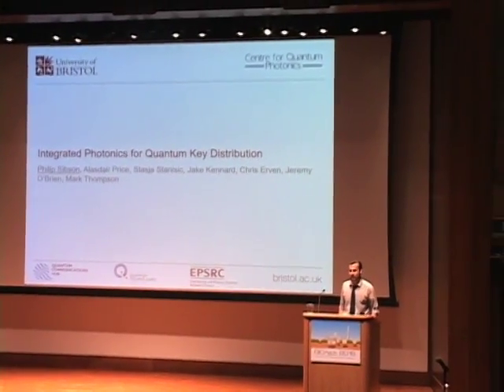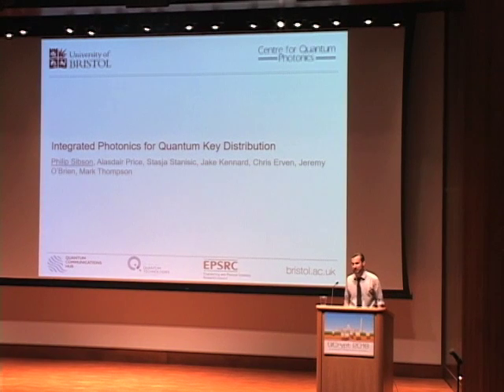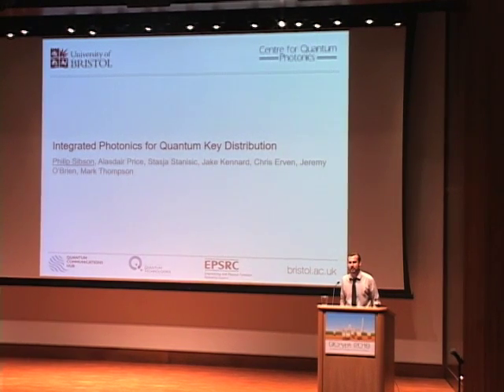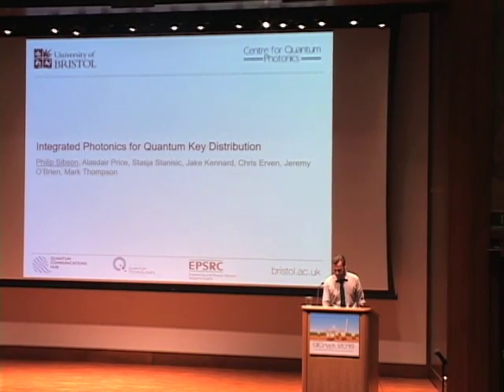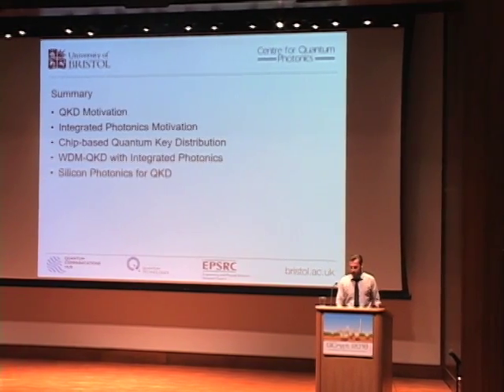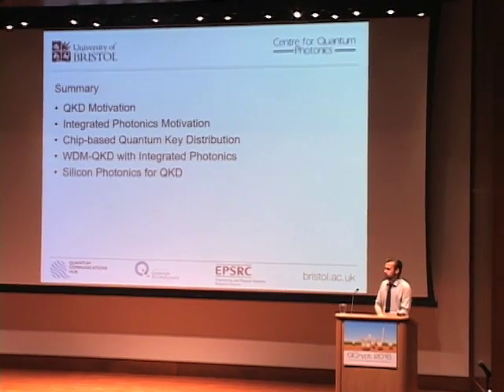Thank you very much for coming back from lunch. My name is Philip Sipson, I'm a PhD student at the University of Bristol, and today I'll be discussing some of the recent work that my colleagues and I have been undertaking in the area of integrated photonics for quantum key distribution.